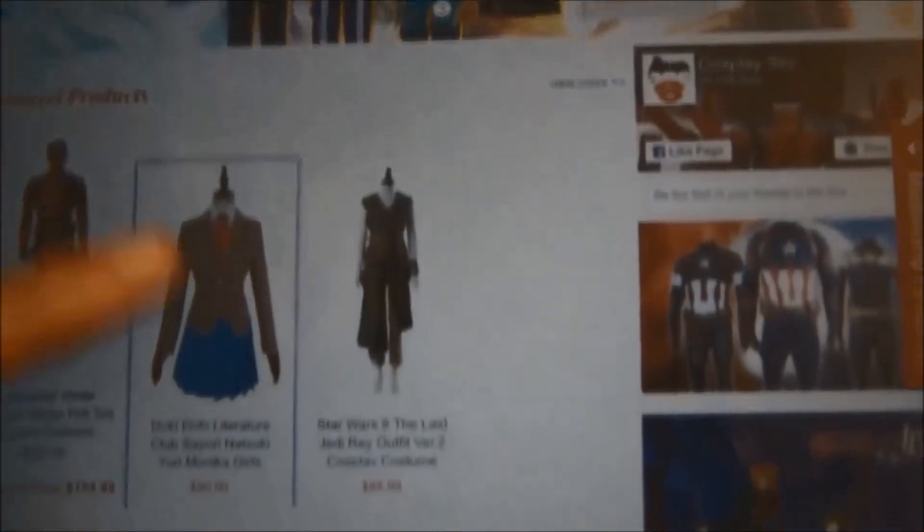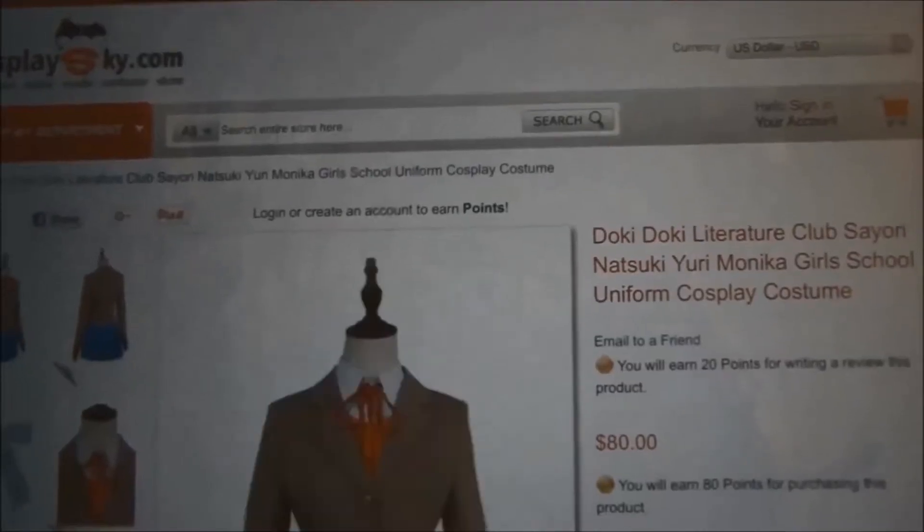Hello YouTube, it's RC_cosplay18 and today we're going to be reviewing a cosplay from Cosplay Sky. Cosplay Sky is an online cosplay store where you can buy costumes from a wide range of genres.